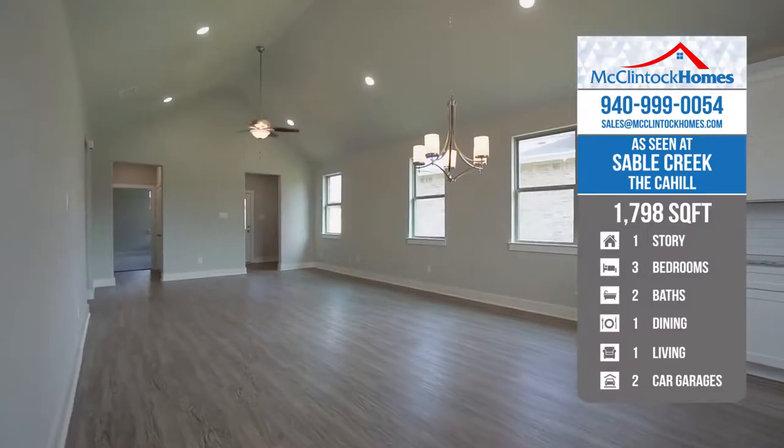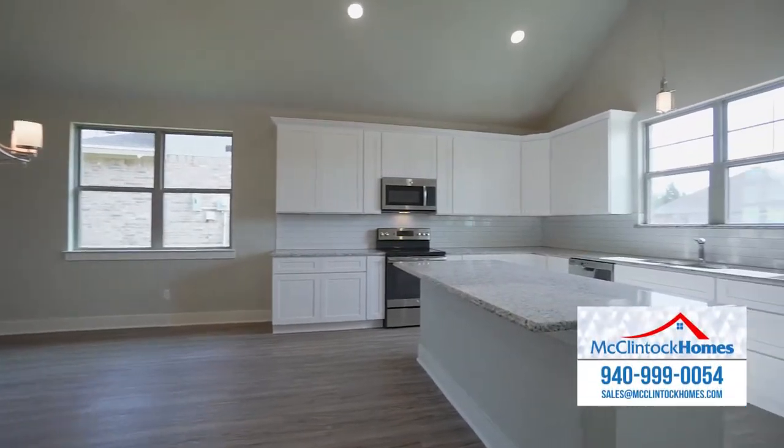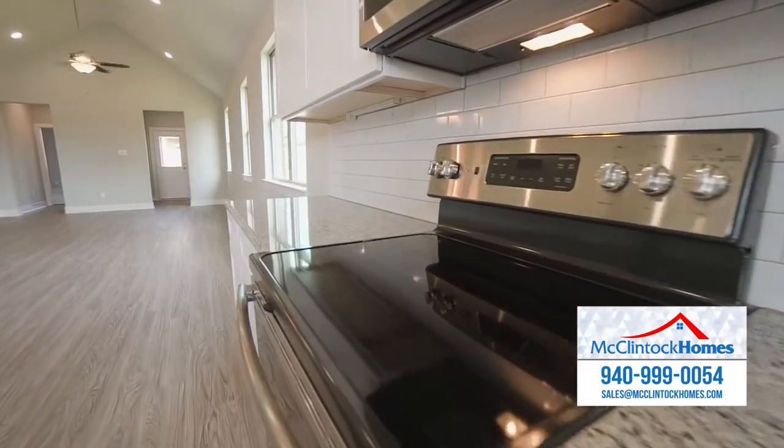This three-bedroom, two-bath floor plan opens up to a country-style kitchen with custom shaker cabinets, granite countertops, and stainless steel appliances, including electric range and built-in microwave.